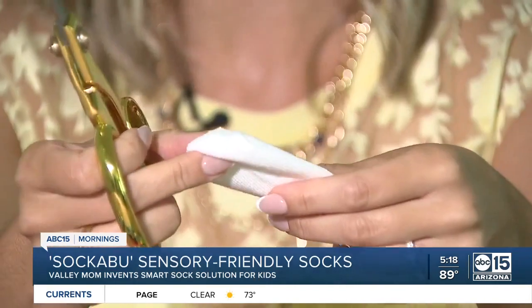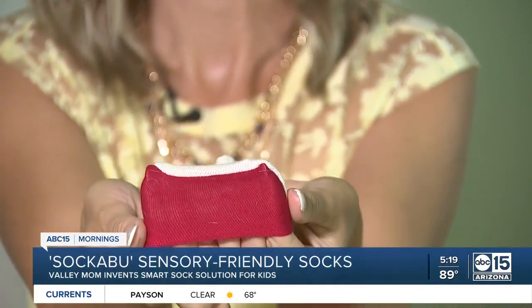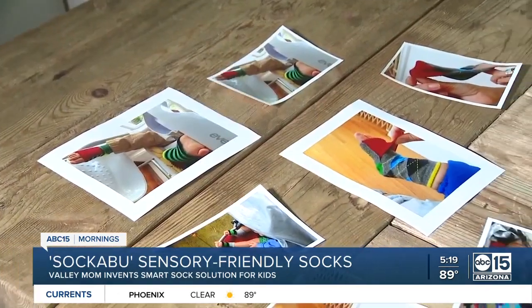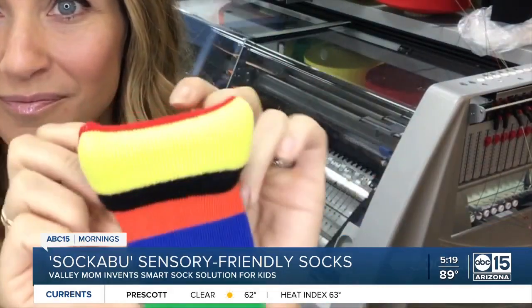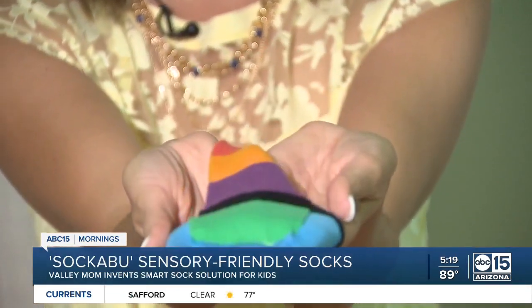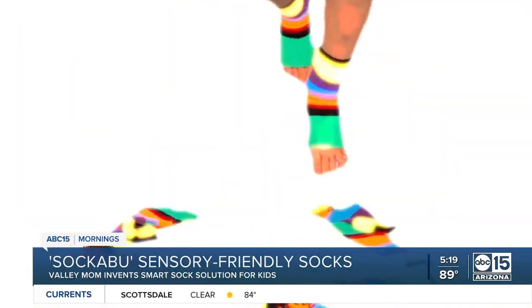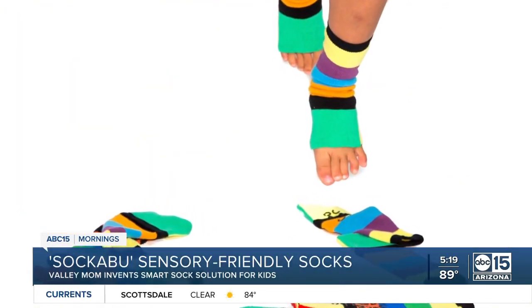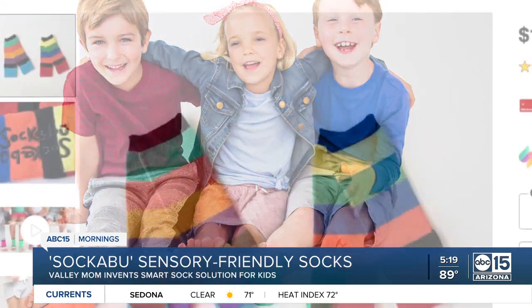He wanted to play with his toes. She cut the top of his socks off — she made it into a flip sock and sewed on a piece of fabric so his little toes could be covered for nap time. When he started walking, she started to realize this idea could become something big. All of a sudden he could spread those toes, had a great grip, could grip the ground he was walking on. She thought, this could be a product — a safer sock for babies and toddlers learning to walk.